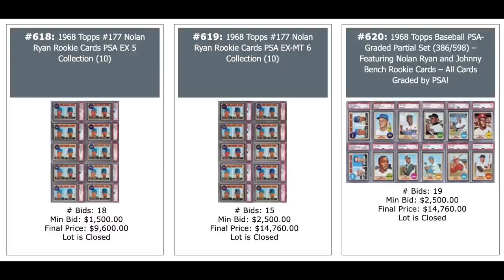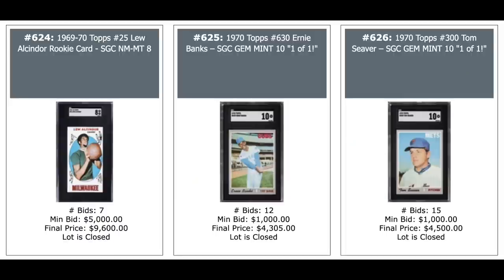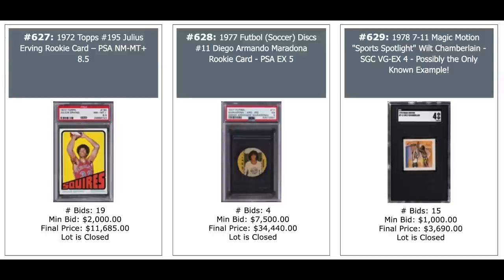And on the right is a partial set of 1968 Topps baseball — 386 cards all graded by PSA, including Ryan and Johnny Bench rookie, just short of $15,000. Some basketball vintage — John Havlicek PSA 9 rookie, $12,000. A 1969 complete set, $5,800 — mostly graded SGC like 6s, 7s, and 8s. And an unopened pack on the right where you can pull one of those Havliceks, $21,000, baseball card exchange certified. Kareem Abdul-Jabbar rookie, $10,000 SGC 8. An Ernie Banks from 1970 SGC Gem Mint 10 — that's a one-of-one. And a Tom Seaver from the same set on the right — both those are $4,000 plus. Dr. J rookie PSA 8.5, 12K. Diego Maradona football disc — his first card from 1977 — PSA 5, $35,000.